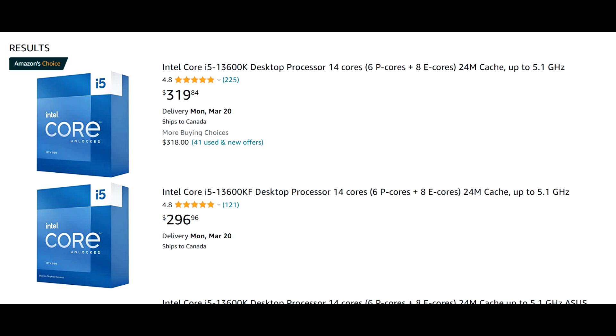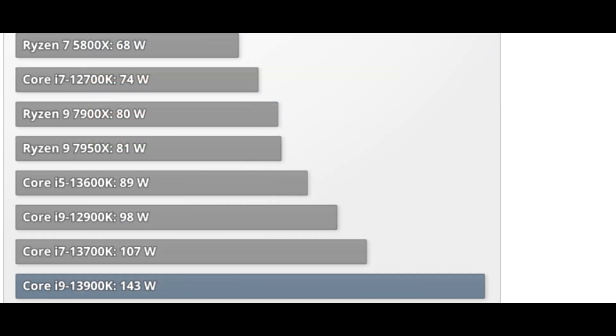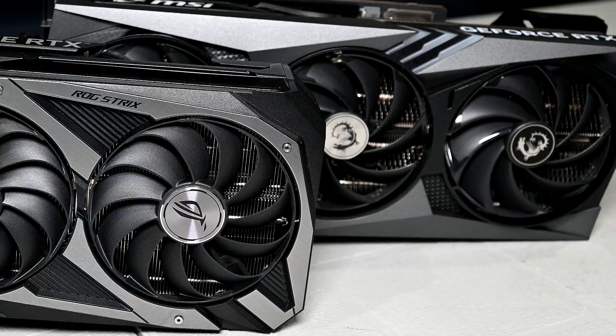You can actually save money going with a 13600K or 13700K. Right now on Amazon those CPUs are around $300 or $400 respectively depending on the KF SKU. Looking at TechPowerUp's 1440p numbers, the 13600K and 13700K are right there at the top alongside the 7950X3D and 13900K — and remember, that's with a 4090. Paired with a 3080 or 4070 the margins close up further. Unlike the 13900K, these CPUs don't consume as much power, don't get as hot, and you can get by with a lower-end motherboard and air cooling. Both also come with E-cores for excellent multi-core performance.